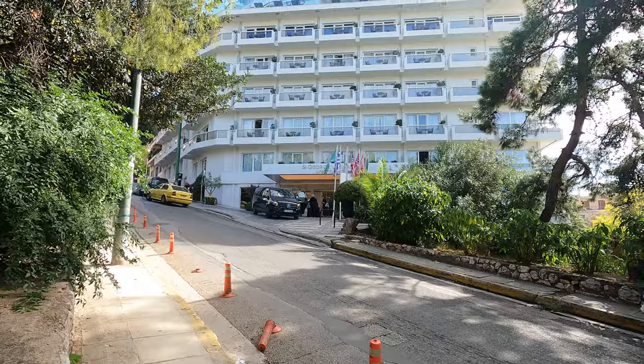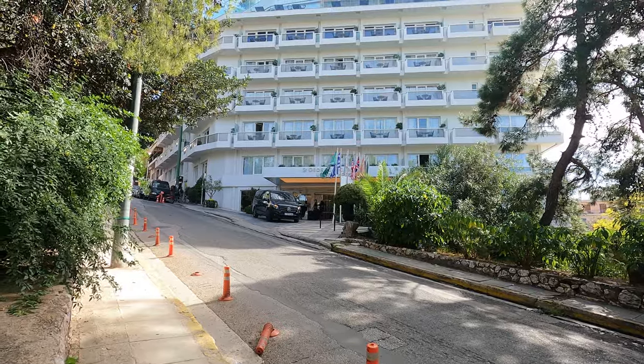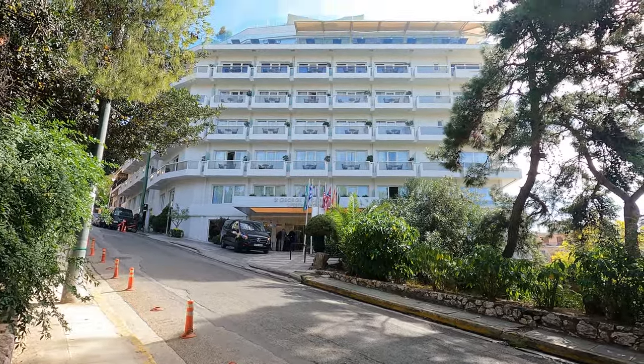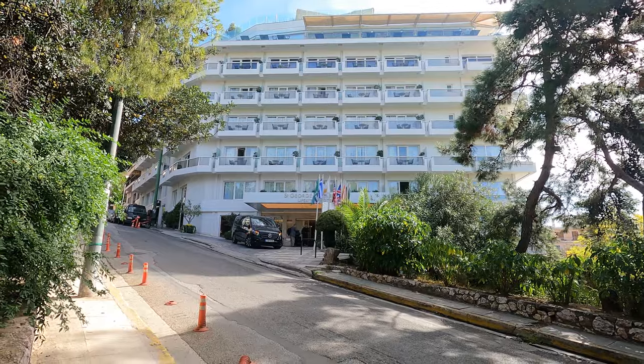There are a few hotels in this neighborhood. This is probably the most well known — it's the Saint George, and it is a five-star hotel, so it's super luxurious. But if you're not staying here, you can go up to the rooftop. There's a restaurant and a cafe bar with amazing views of the city and of the Acropolis of course.